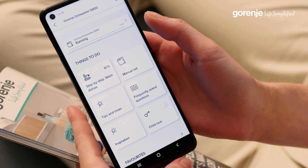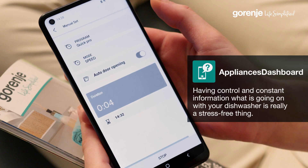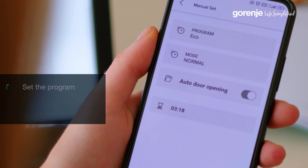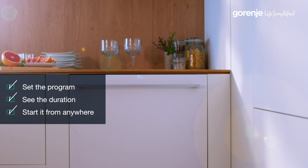An upgrade to this function is the remote control. It allows the user to start the appliance remotely straight from his smartphone from anywhere. And because this appliance has an auto dose function, there is even no need to put the detergent in, as it can last up to almost one month with one filling.